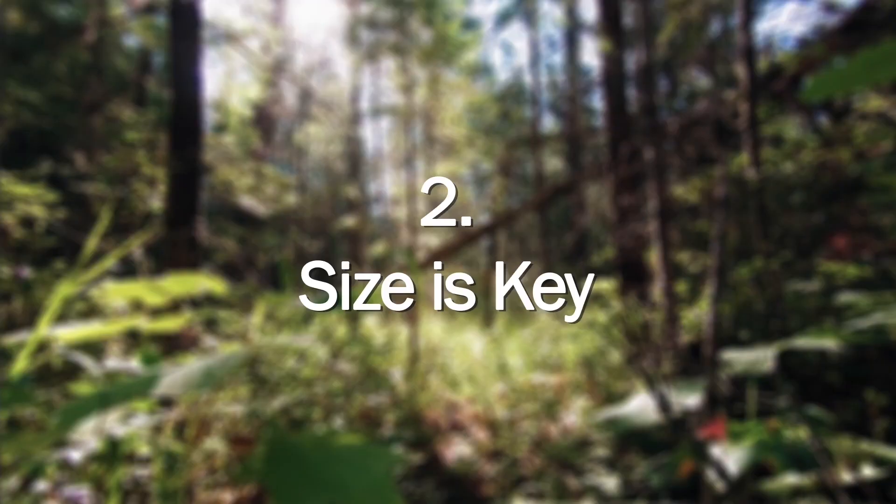If they waited a couple months, all those leaves would be there and there'd be no precious sunlight. Number two: size is key.